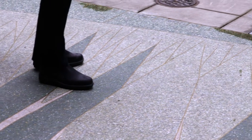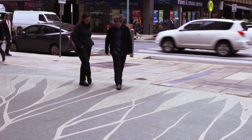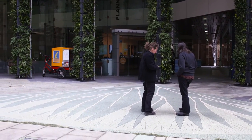Our challenge was to think of something that represented both 175 years of council as well as something that fitted in with the notion of greening the city. That's really how we came up with the idea of the terrazzo tree.